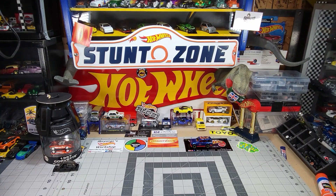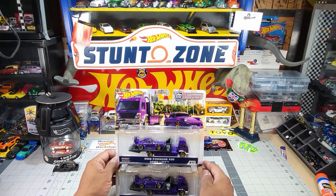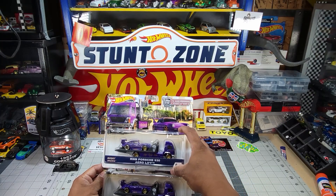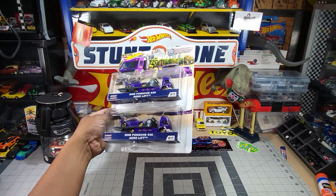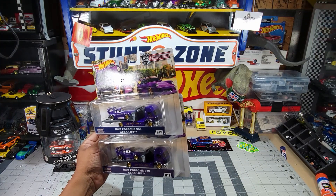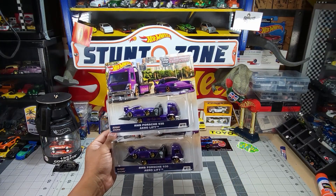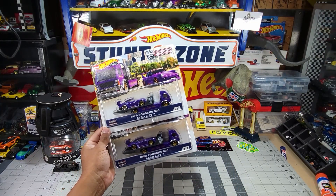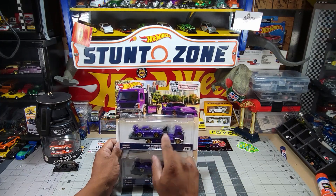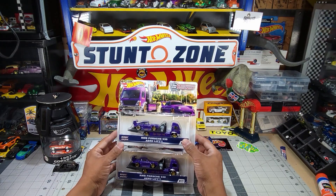On today's video, number one — we got back the RWB Porsche 930 AeroLift. Look at that. How can you say no and pass on these beauties? It's a beautiful piece. I was able to get them real dirt cheap — ten bucks each. You can't go wrong. It's a beautiful color. I end up switching them around. I got plans. I just need to get my decals together and we'll see.